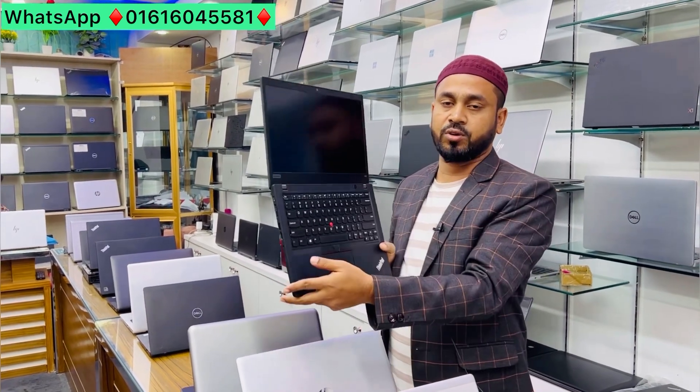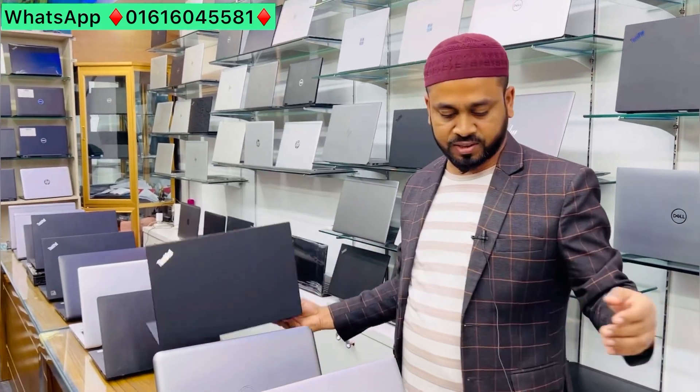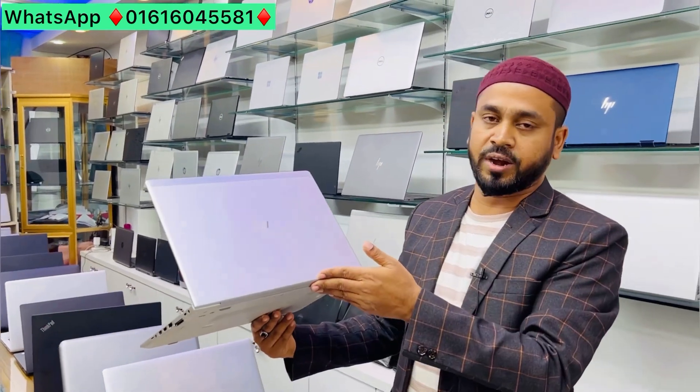This laptop is available — the T490. The HP laptop is available in G5 and G6 variants. The G5 is only 3,998.